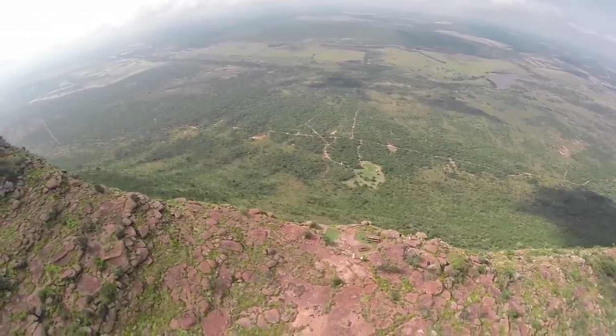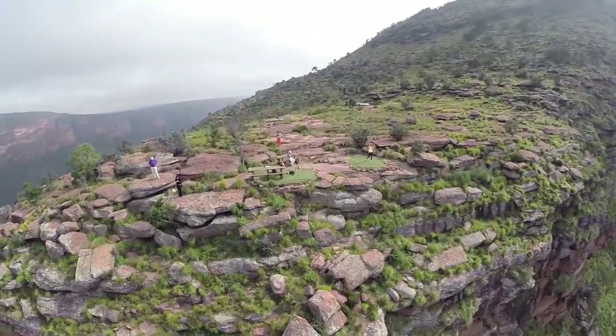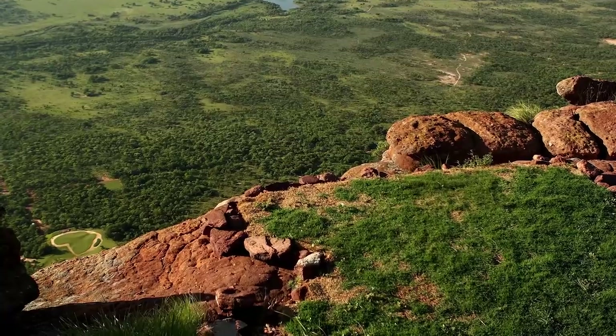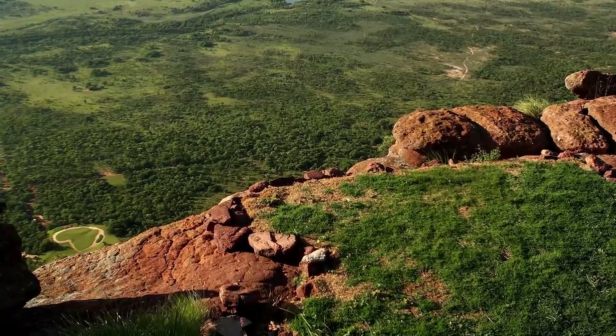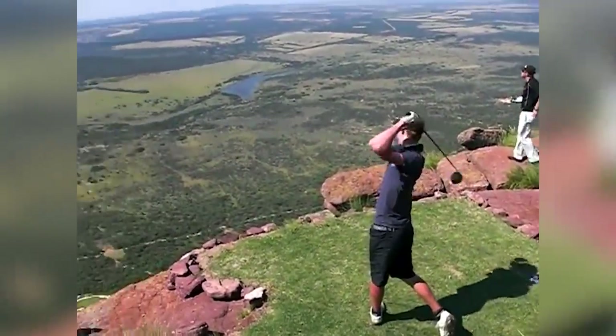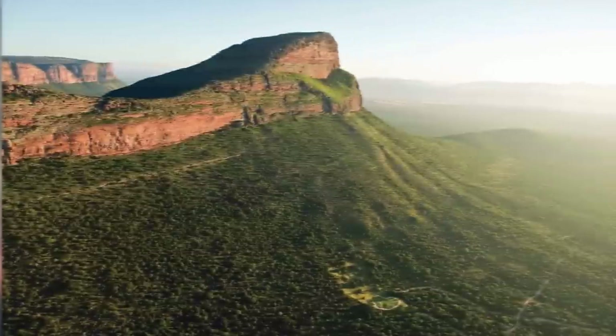Of the thousands of people who have taken in this experience, fewer than 20 have managed to get a birdie. Those who have made par number fewer than 200, and no one has ever managed to get a hole-in-one — a feat that comes with a $1 million cash prize for the first golfer to do so.